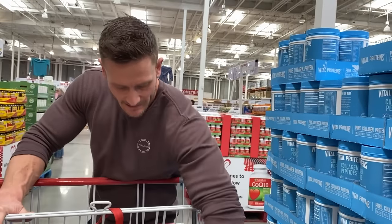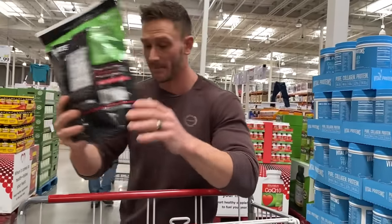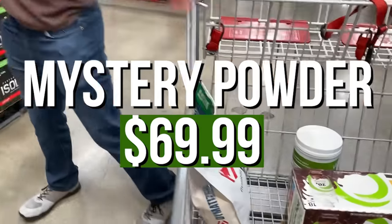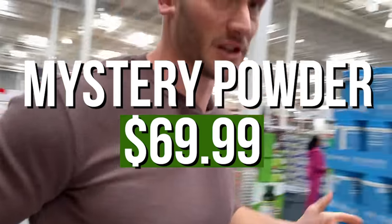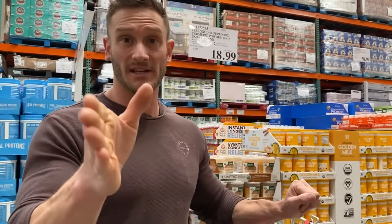I think that's just about all the protein powders currently at Costco. If you have ideas for more of these kinds of videos or things you want to see at Costco, let me know — I would absolutely love to do more of these. As always, keep it locked in here on my channel, make sure you're checking everything out that I'm posting daily, and I will see you in the next video.